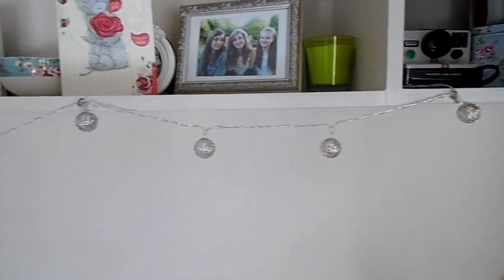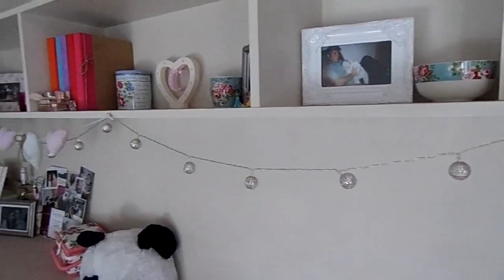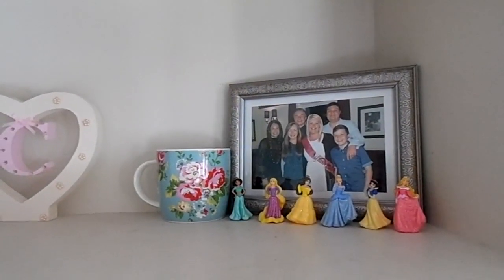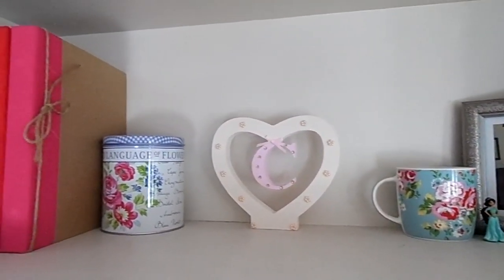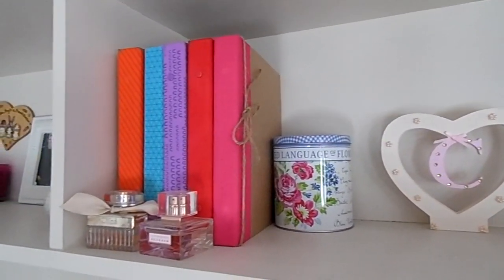Along the whole bottom of these shelves I have some Primark fairy lights which I think look much more expensive than they actually were — I really like how they look. Here we have my Disney princesses and I managed to lose Ariel and I'm so angry because it took me so long to find her. I have this little decoration from EJ Designs and my absolute favourite La Di Da journals.